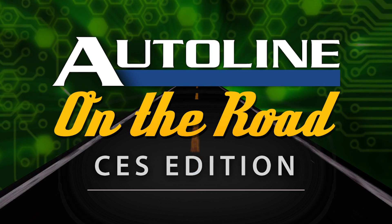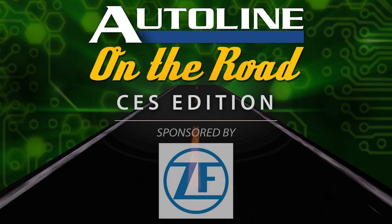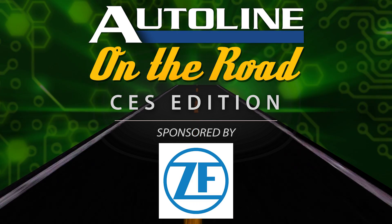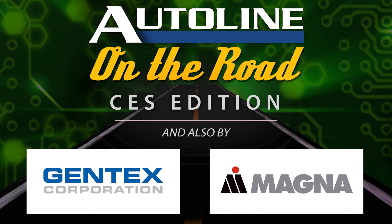Auto Line on the Road from CES in Las Vegas is brought to you by our signature sponsor ZF, Think Act, and also by Gentex, a smarter vision, and by Magna, science fiction thinking, automotive reality.